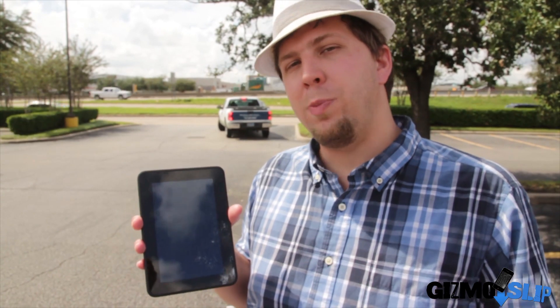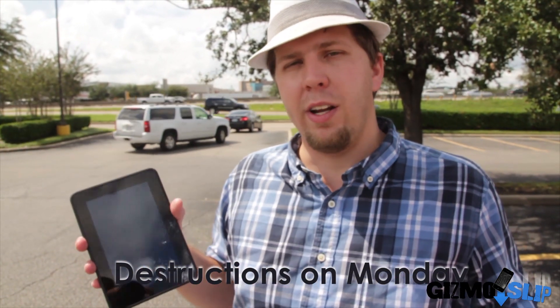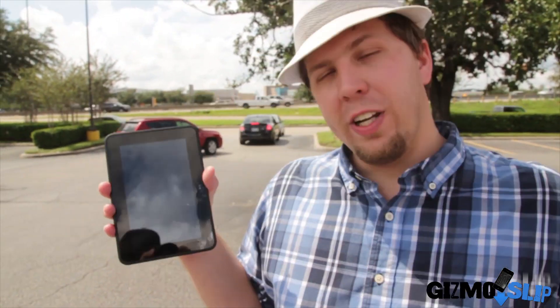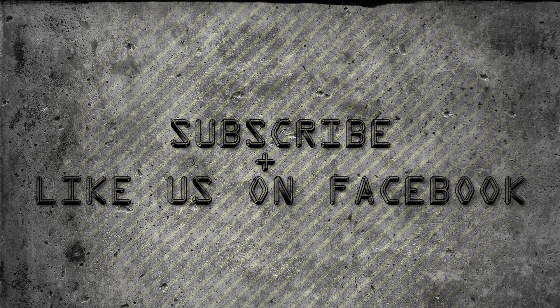As you can see, the Kindle Fire HD did not survive, which means we're going to be destroying it. But first, let me tell you about our new show format. We're going to be posting device drop tests as soon as possible after they're released, and narrowing down to two devices every month, every other week. If they fail, we'll do the destruction the following Monday — so tune in Monday for the Kindle Fire HD destruction. It's going to be pretty awesome. Hope you guys enjoyed it — don't forget to subscribe, like us on Facebook, and follow us on Twitter. We'll see you guys Monday.